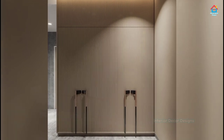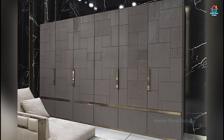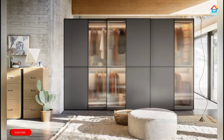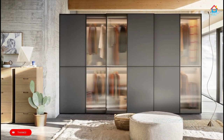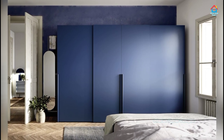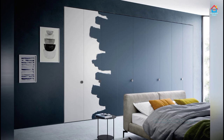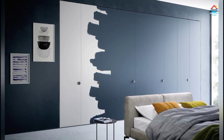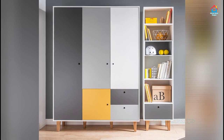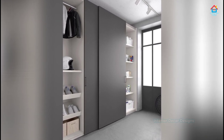If you are enjoying these designs and ideas on modern bedroom cupboard designs, then consider subscribing to our YouTube channel. On Interior Decor Designs, our aim is to simplify and give ideas to our subscribers about modern interior decoration design ideas from around the world. You can also check out our website interiordecorredesigns.in and our Android app for the latest design ideas. We are also available on Facebook, Pinterest, Instagram, and Telegram.